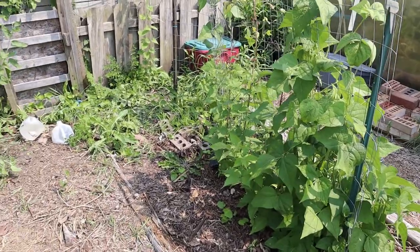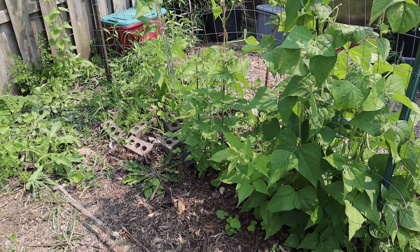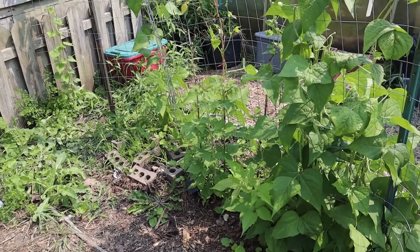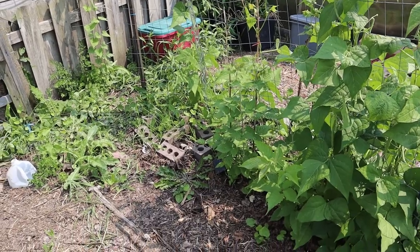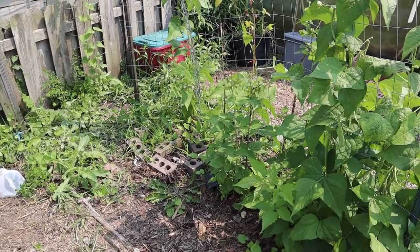Next to them is my raspberries that I transplanted. I'm glad to see they're doing pretty good after being transplanted. I lost about half of them, but if you know anything about raspberries, they can propagate very quickly if they're in the right environment. So even though I lost half, this will soon fill out anyways and we'll be good to go.